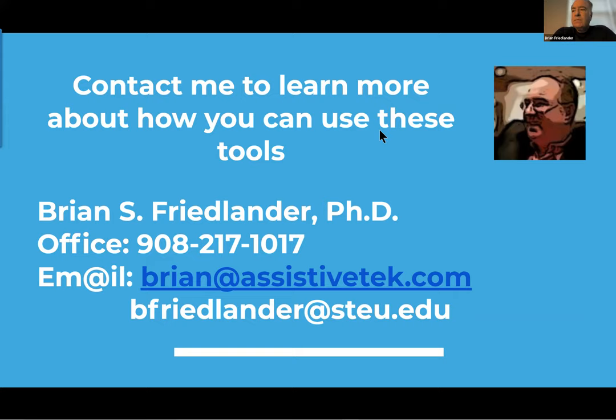Also, for those hesitant to purchase, many states have lending libraries for assistive tech where you can get a loaner for a period of time to test it out before investing. Trial is always a good thing to do. Thank you all, and if you have any questions please feel free to email me. Have a great rest of the day at the summit.